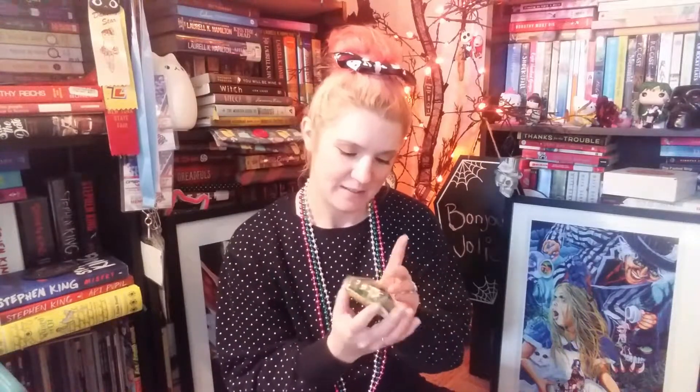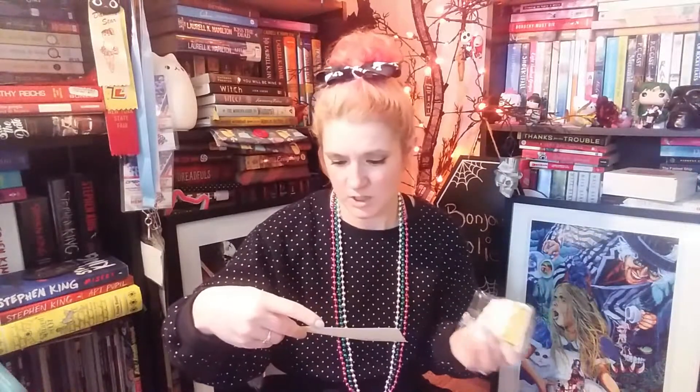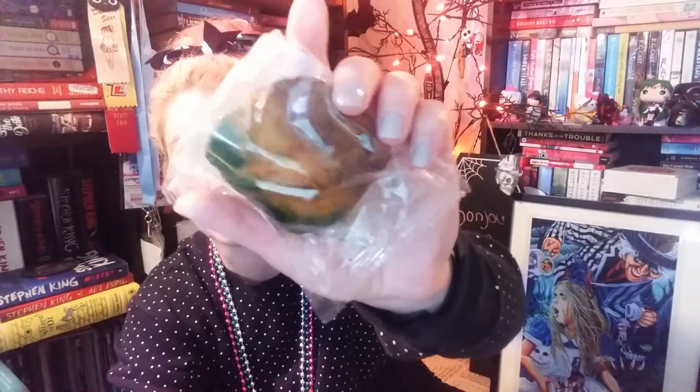Oh yes — a queen cake! It must be a mini version of a king's cake. The sprinkles kind of melted but it'll still be delicious. And the card confirms it: 'mini version of the king cake, fresh baked just for you.' I'm pretty sure that's what it is, and I'll be eating this after the video!